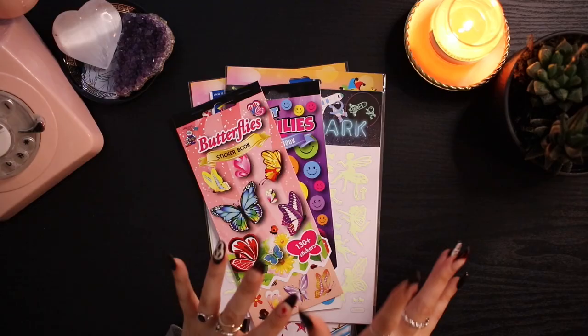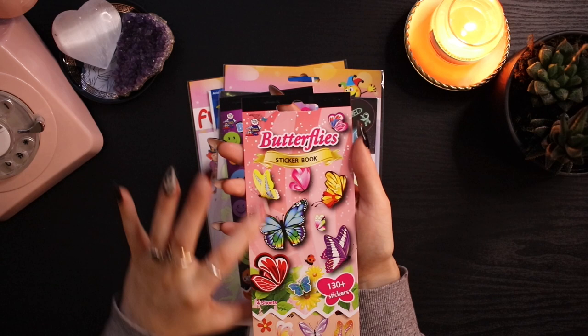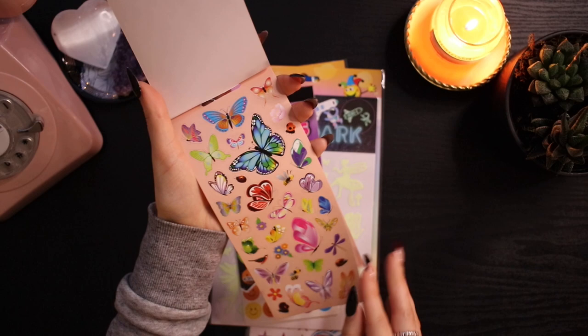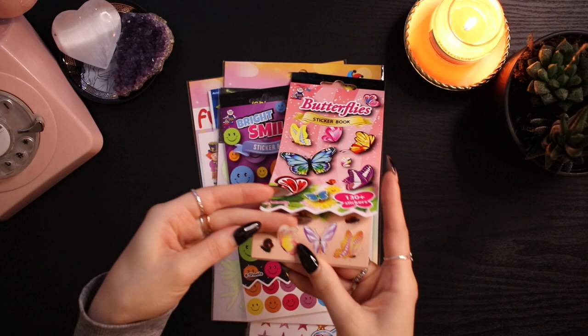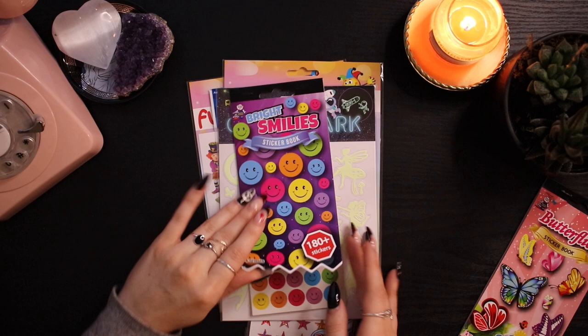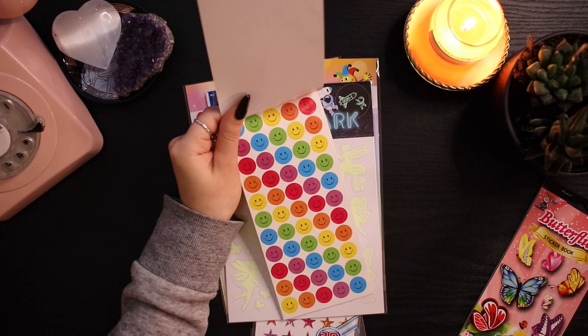Okay, those are all my notebooks — now let's move on to stickers. At my local news agency I bought some sticker books. The first is this butterfly sticker book with 130+ stickers — cute little butterflies. I obviously love a butterfly moment so I was definitely going to get this, even if it has a pink outline. Then I got this Bright Smile sticker book with 180+ stickers. I thought I'd use this mainly for my planner — color coding for birthdays, special events, that kind of thing.